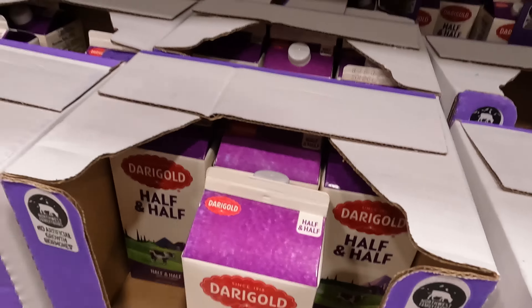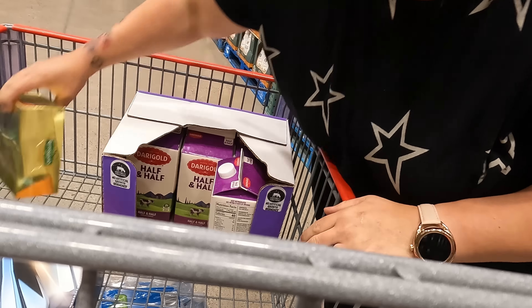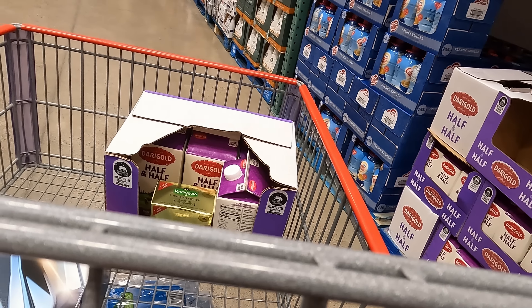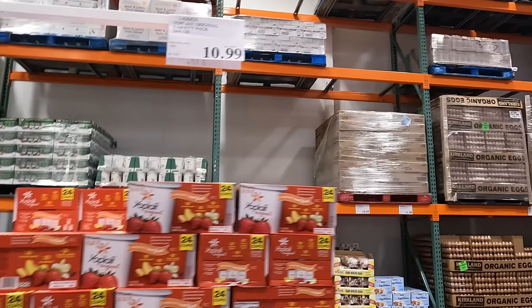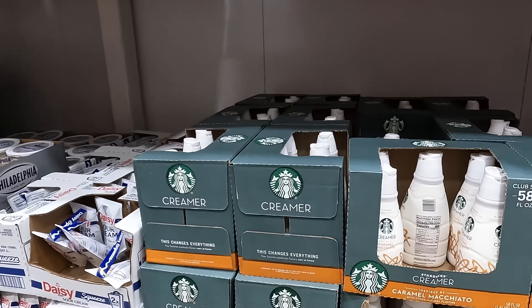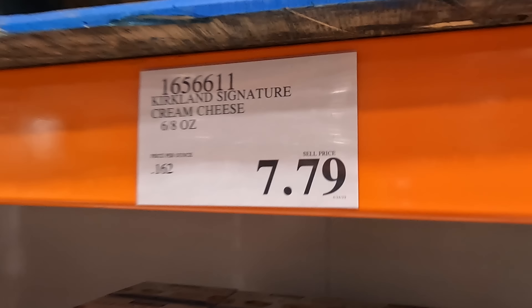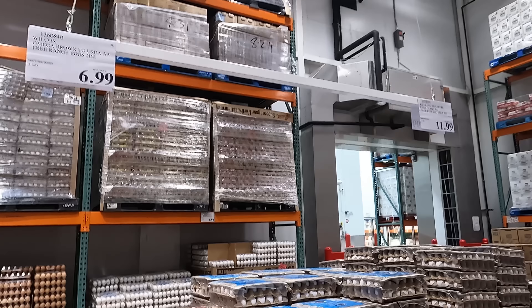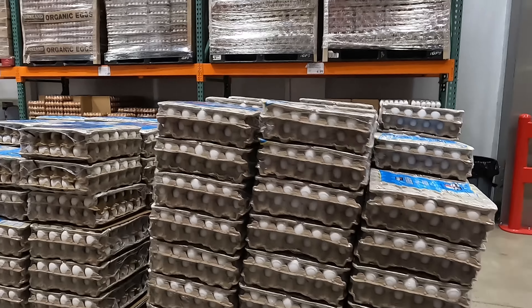We go through one of these half-and-half per week, so since I'm stocking up for a month I went ahead and got four of them. They keep a long time in the fridge. I put the barcode facing out so it'd be easier for the cashier to scan quickly. I always look to see what yogurt is on sale but none of the good ones were on sale today. I also grabbed the Costco brand cream cheese — it's a lot cheaper per ounce than Philadelphia.